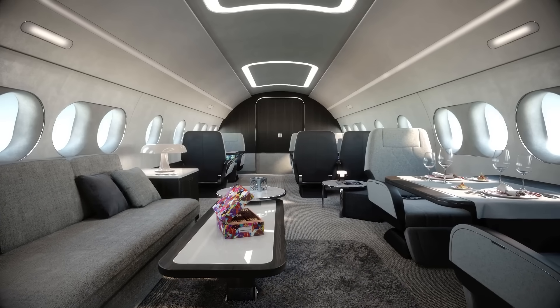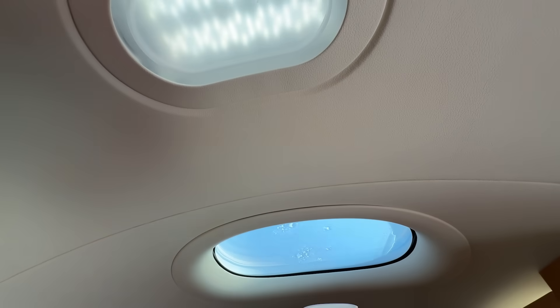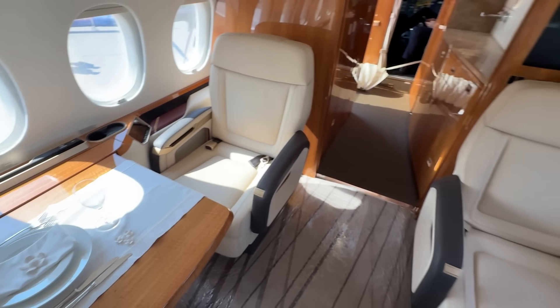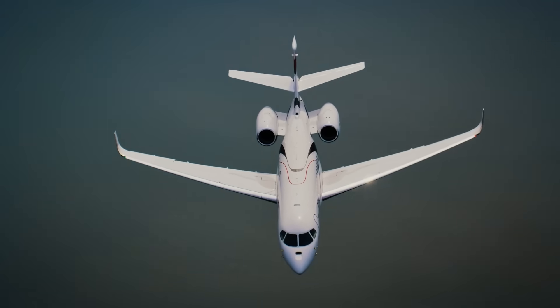Beyond that, only VIP airliners based on passenger jets can match. Adding 30 large windows plus one more in the galley ceiling, and we get not just a lot of space, but also a lot of light, getting rid of the oppressive feeling of crampness — which is an important factor for comfort on long flights.